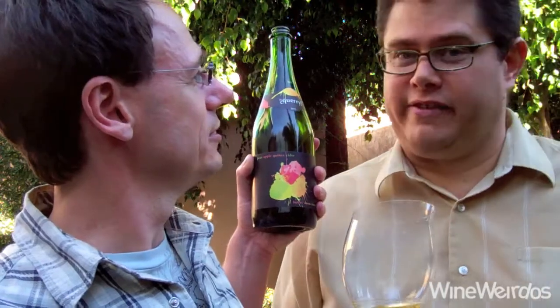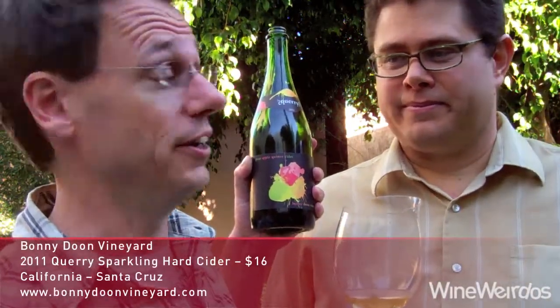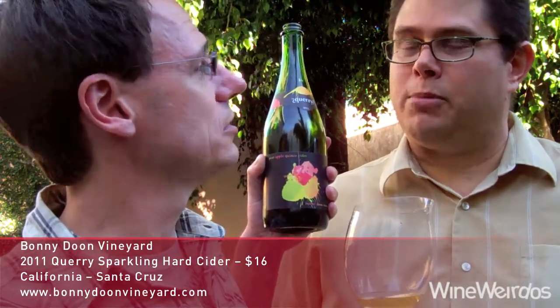Mike for Wine Weirdos. Christopher, I'm tired of wine — let's try some cider. Bonnie Doon, the 2011 Quarry. We've had some very interesting wines from this boutique winery, but this is a cider that Randall made. It's packed full of pear, apple, and quince.